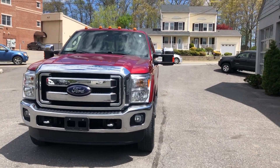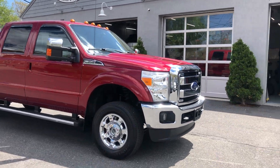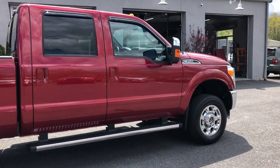Hello, we are at Larian Auto Sales and today we will be looking at a 2016 Ford F-350. It comes with a Lariat package and all the goodies. It's in a beautiful red exterior color.